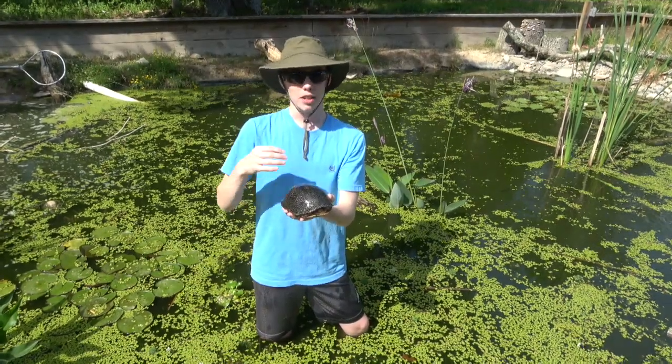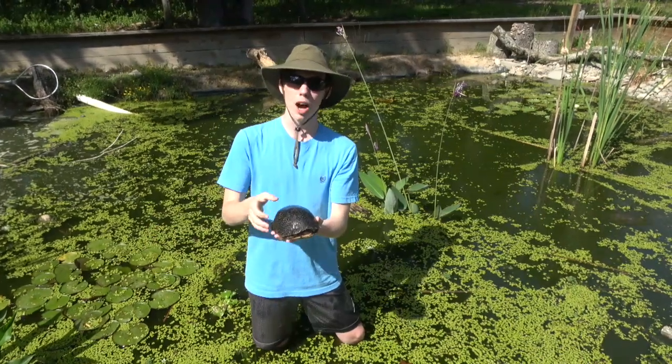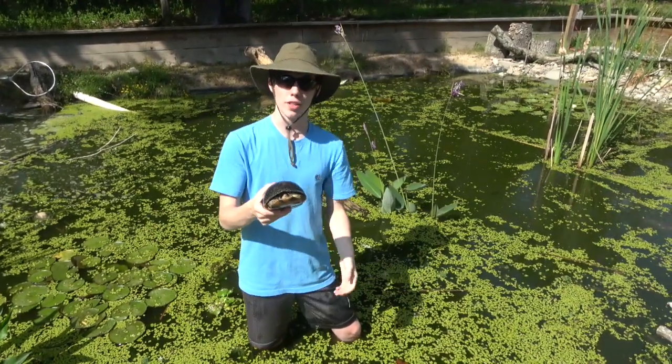They are from the Midwest, mostly around big bodies of water like the Great Lakes, and there are some smaller populations on the northeast coast.